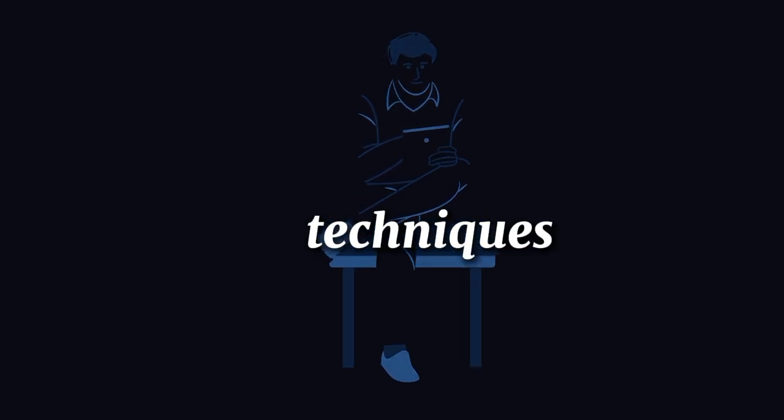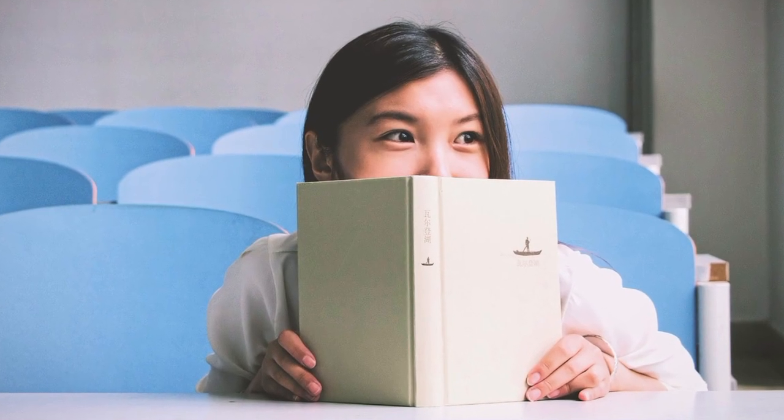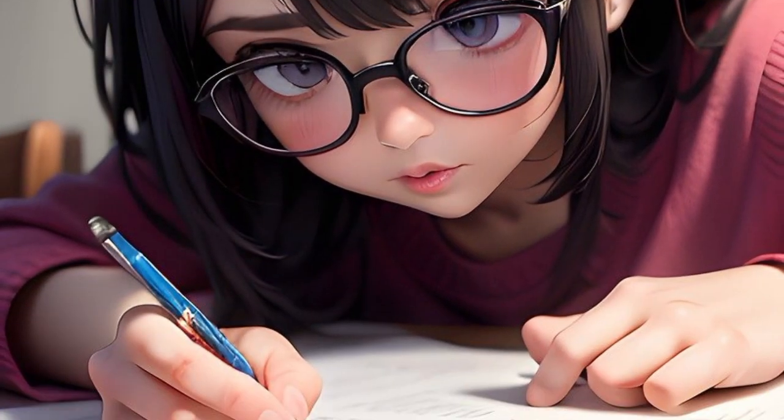Here are a few more techniques that boost memory. Active recall: test yourself instead of just reading over notes. This strengthens your memory through practice.